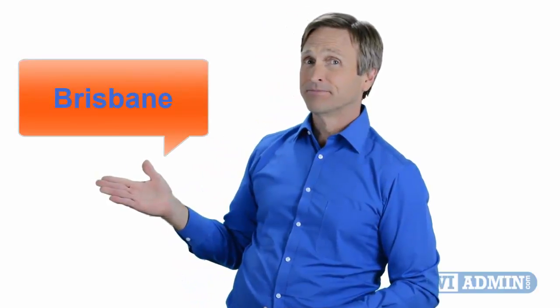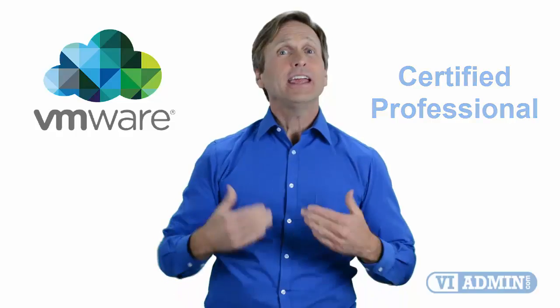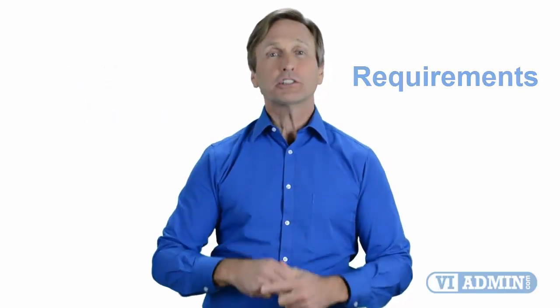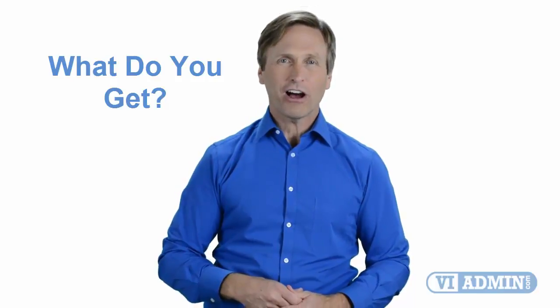Hello everyone and thank you for watching this video. For those of you located in Brisbane and looking to become a VMware certified professional, in this video we'll provide you with an overview of what our online classes look like and what are the requirements to become a certified professional. So stay with me and you should be able to clearly understand exactly what you get when you register for one of our online classes. Now let's get started.